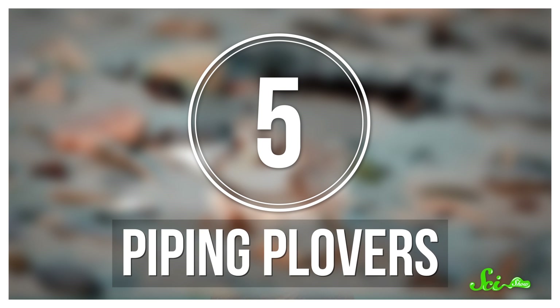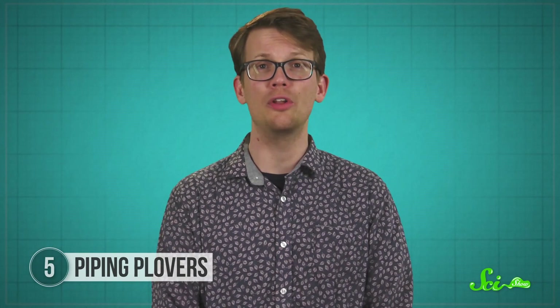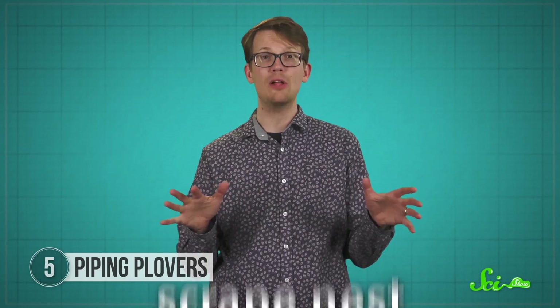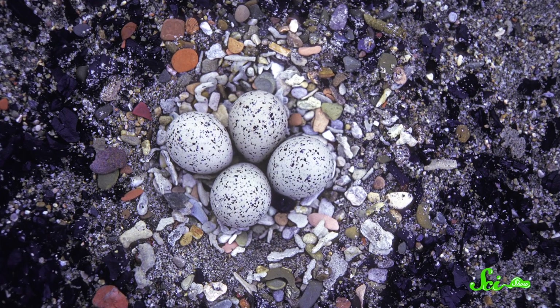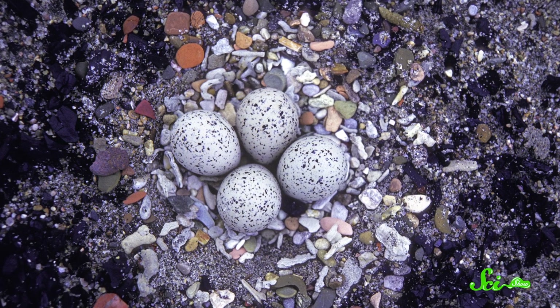The nest of the piping plover is basically the opposite. These birds nest on the sandy beaches of North America, where building materials can be in short supply. So the plover makes do with a scrape nest, which is common in open areas with limited resources. The male bird literally scrapes away sand, gravel, and other debris to make a small depression on the shore. Sometimes the nests are lined with pebbles chosen to match the color of the eggs, helping regulate temperature. They are about as minimalist as nests can get.